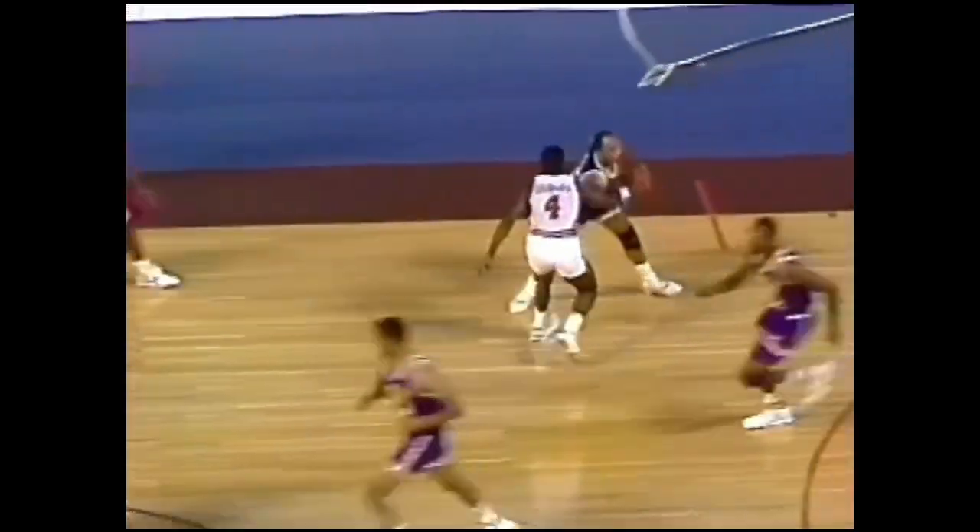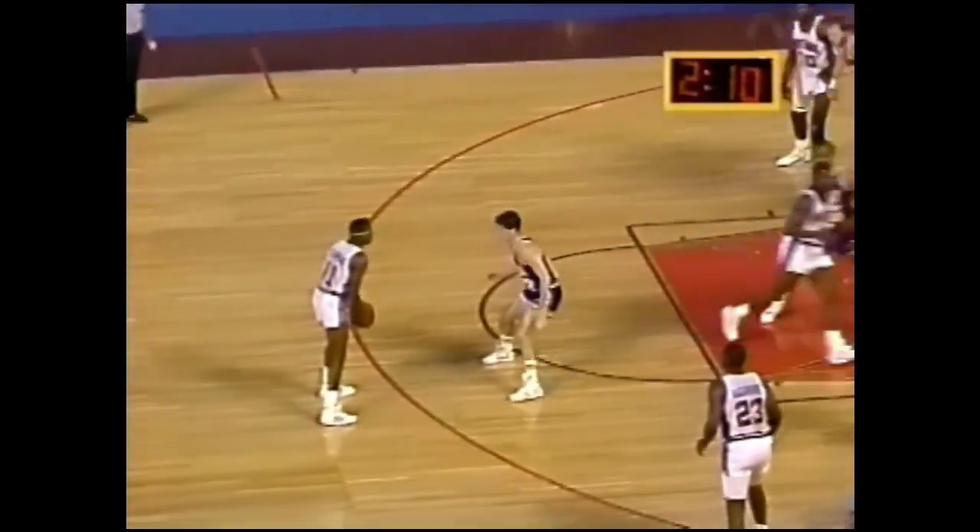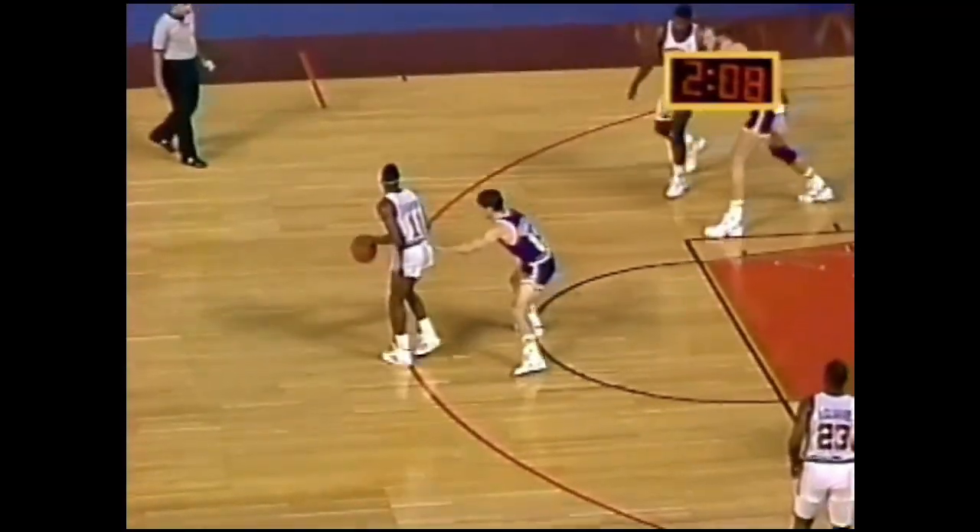Comes right back. Dumars with the steal, looks for Thomas but puts it up instead — no good. Thomas looking for the rebound, can't control it, and Griffith gets it back for the Jazz. Bedford set the screen there for Dumars, who gets it off to Isaiah.